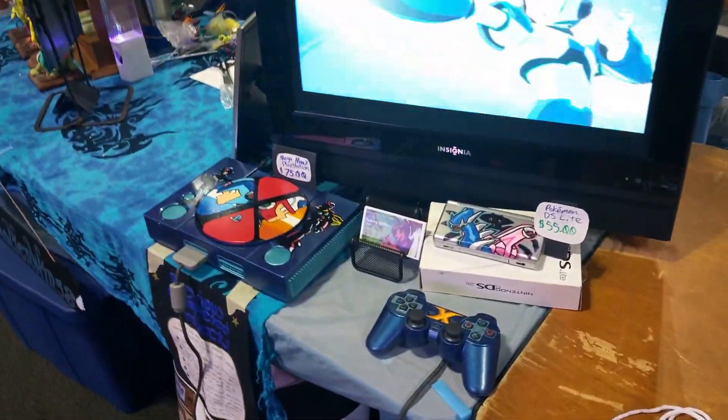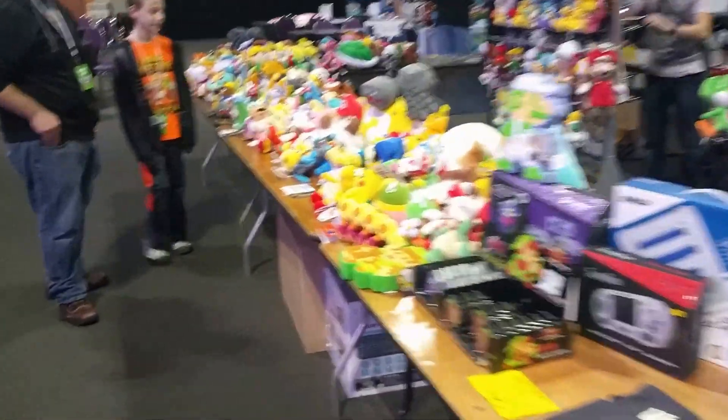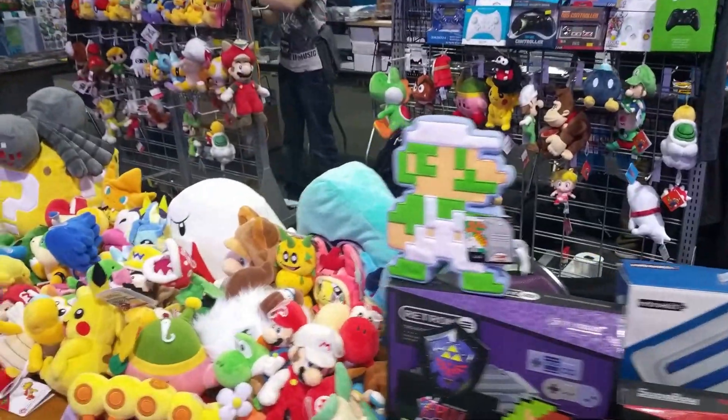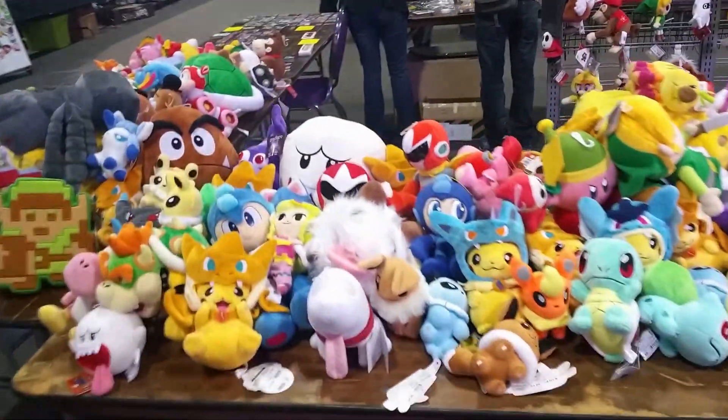Oh, there's a custom Mega Man. There's the bathrooms. Merchandise, Luigi. Around here, plush dolls.